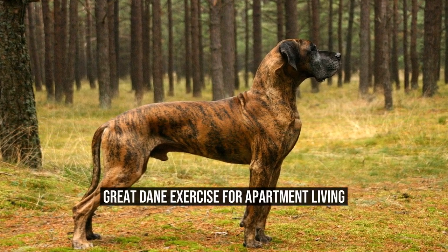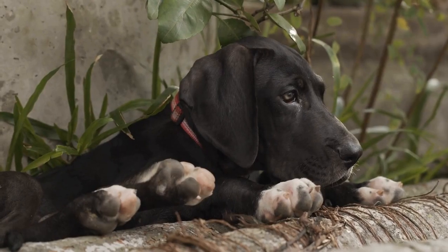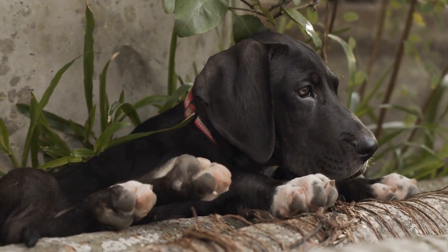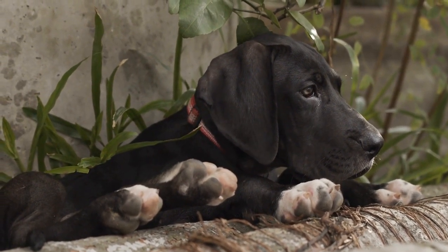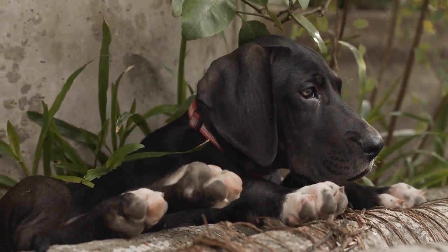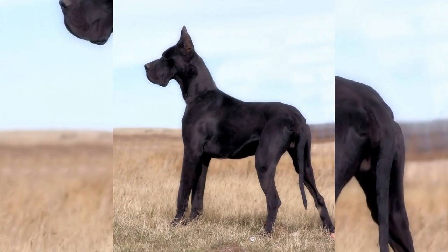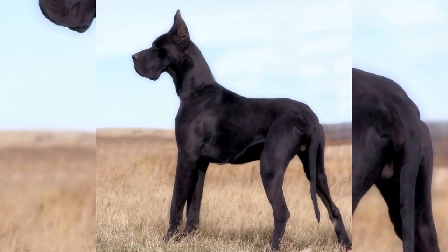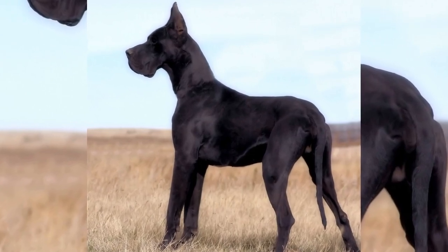Great Dane Exercise for Apartment Living. Have you ever considered owning a Great Dane but hesitated because you live in an apartment? Many people believe that large breed dogs like Great Danes need acres of space to run and play. However, with the right approach, it is possible to provide a Great Dane with adequate exercise even in an apartment setting.